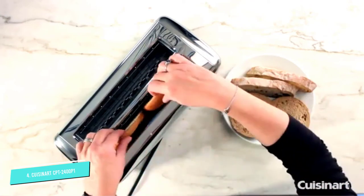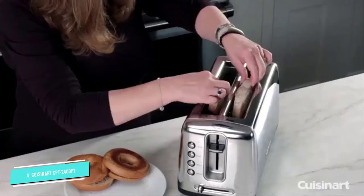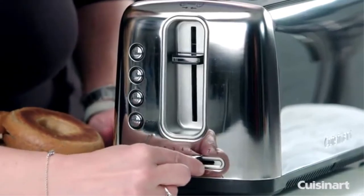That way, you get toast that is exactly to your liking. One of the new features that offers a lot of value is the auto-centering slots. When toast goes into the slots, the toaster balances it evenly between the heating coils.